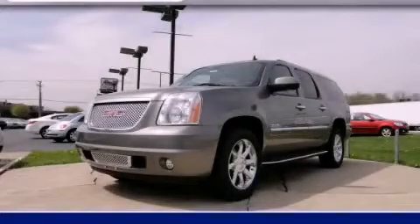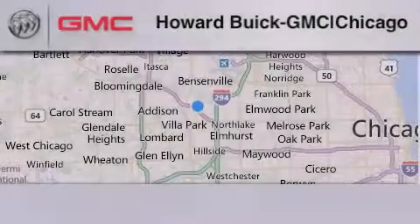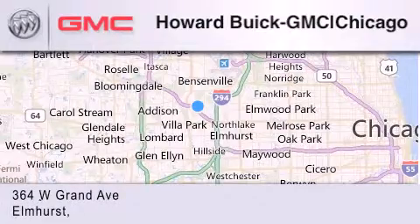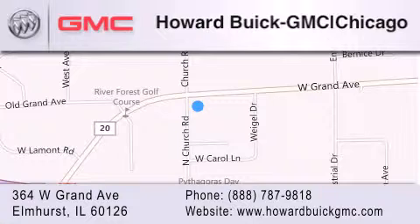This vehicle won't last long at this price — call and arrange a test drive now. Howard Buick GMC is located at 364 West Grand Avenue in Elmhurst. We are a 50-year-old family-owned business, and our goal is to exceed all of your expectations to ensure that you'll return for future visits.